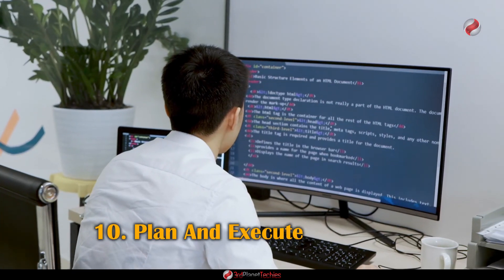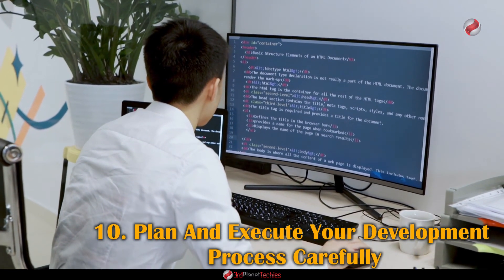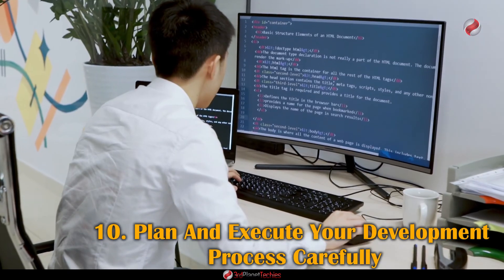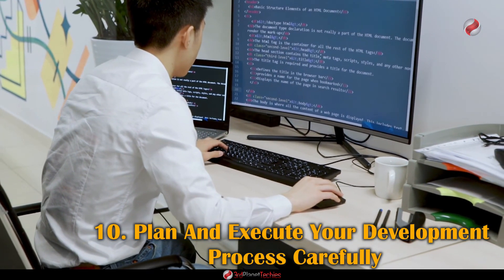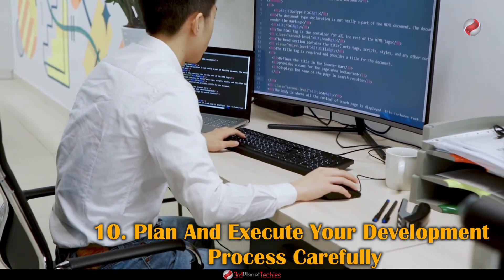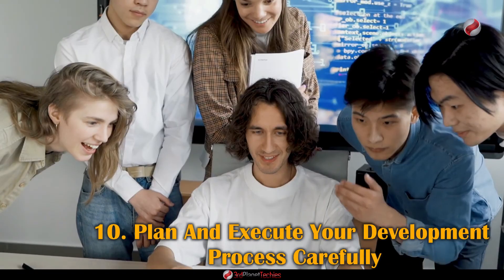Number ten: Plan and execute your development process carefully. Developing a successful NFT marketplace is no easy task and requires careful planning and execution. As a developer, there are certain tips to keep in mind when beginning the development process to ensure you create an efficient and secure marketplace.